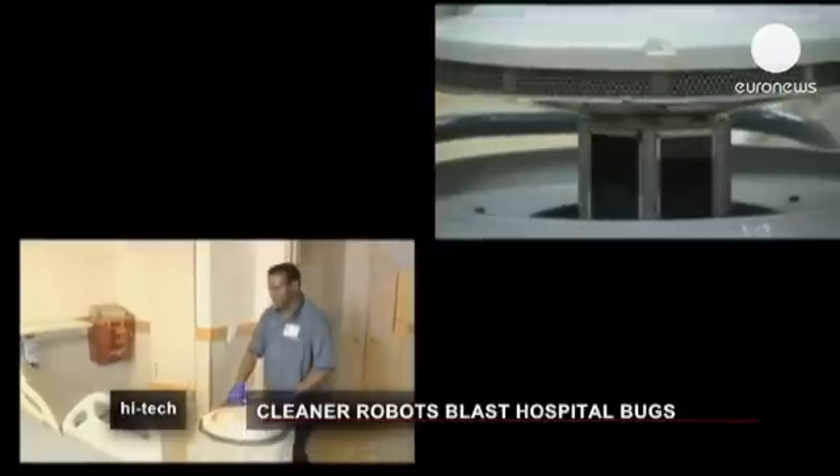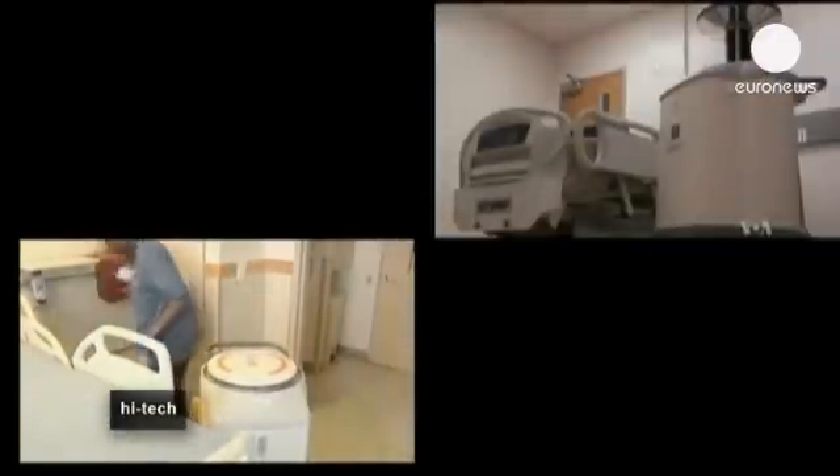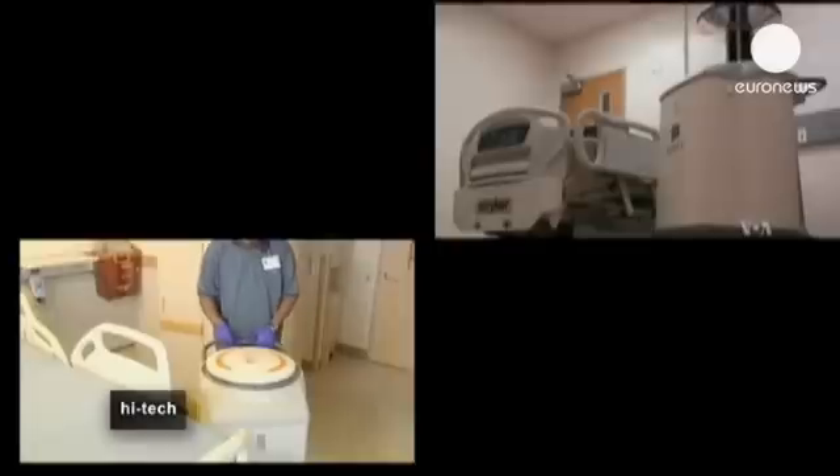We've seen a steady decline and we have to attribute at least part of that to the ultraviolet disinfection. According to researchers, a hospital of around 120 beds will need two robots to clean the space.